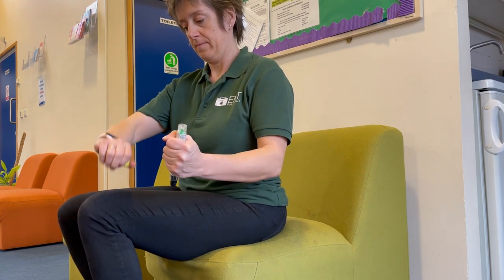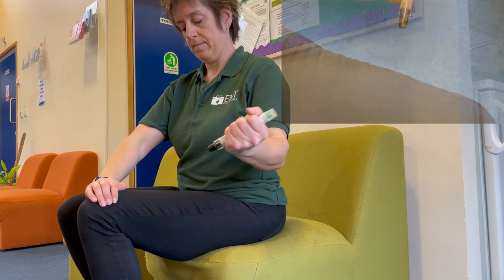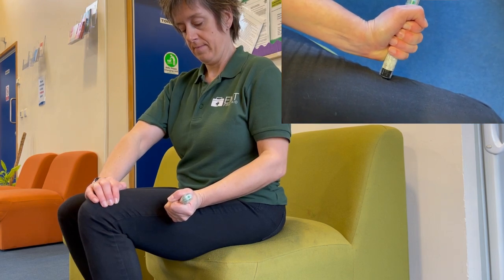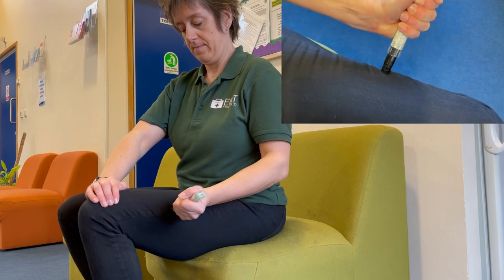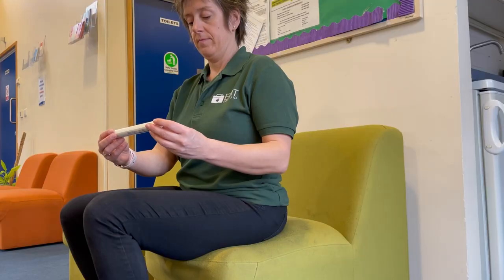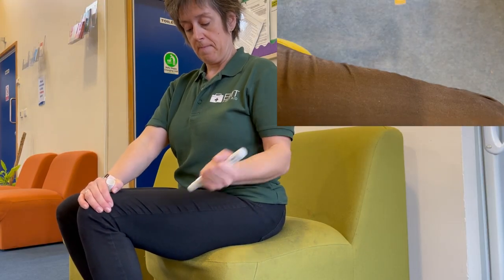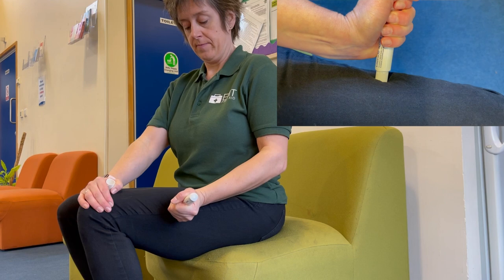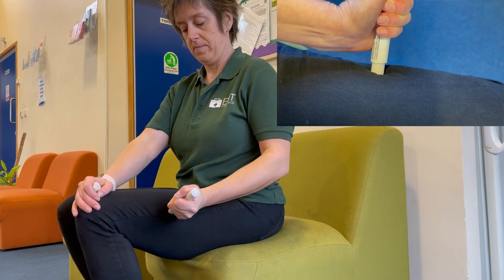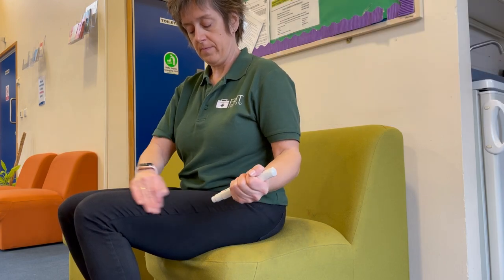They recommend you can administer the second dose after five minutes if needed, and you will know it's needed because they'll be struggling to breathe again. The Jext pen works exactly the same way as the EpiPen. The Emerade, in my opinion, is a lot easier to use — it's only got one end, so the needle comes out the end when you take the cap off. You swing and jab in exactly the same place on the outer thigh halfway up, avoiding the hem.